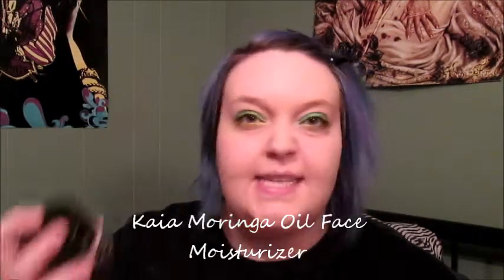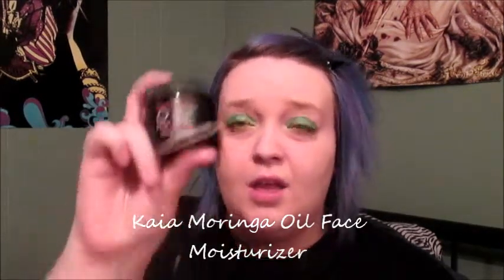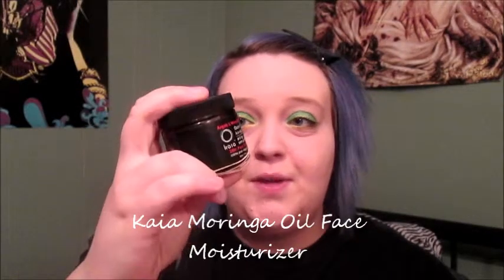Hi guys! I'm going to be reviewing the KIA Moringa Moisturizer 2-in-1 Moisturizer and Primer. I got this from Jordana's Boutique, which I'll leave all the links down below so you guys can check out her website. I freaking love this product. It just comes in a container like so. I've been using it every time I put on my makeup because you can use it as a primer as well, which is definitely a bonus.